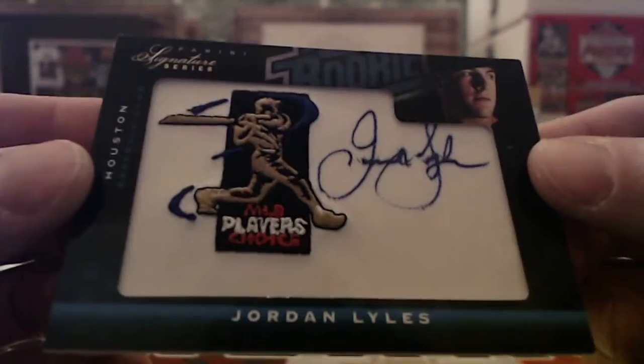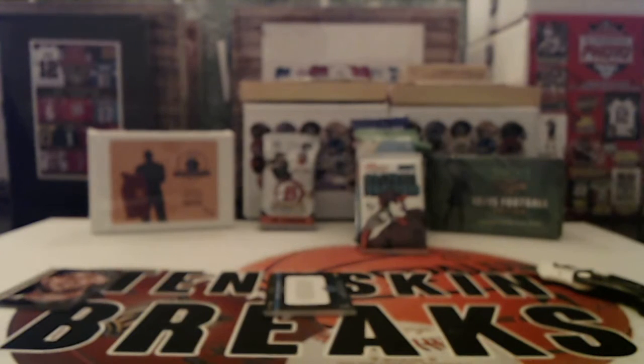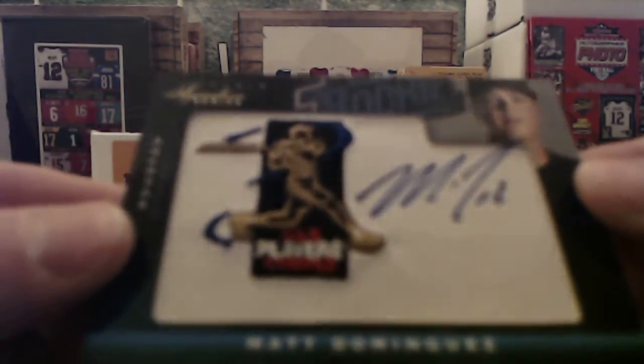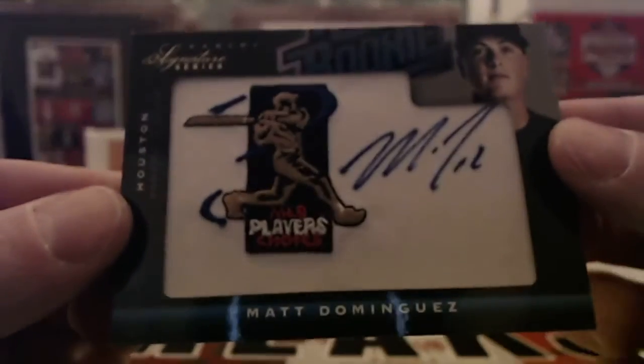First hit is going to be a Jordan Lyles going out to Houston — MLB Players Choice Manufactured Patch Auto numbered to 299. Hit number two is a Mike Dominguez, another one for Houston, also numbered to 299.